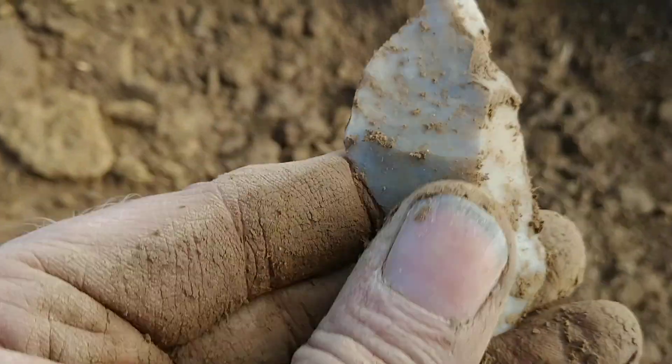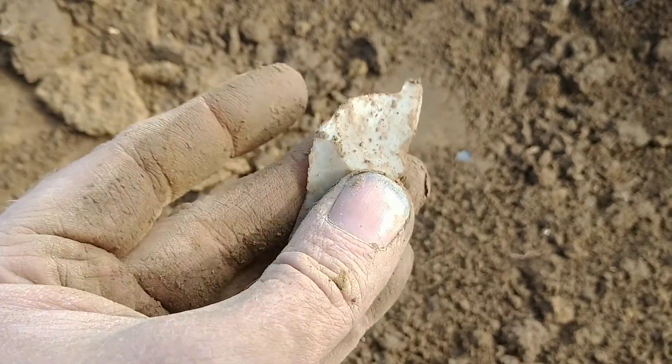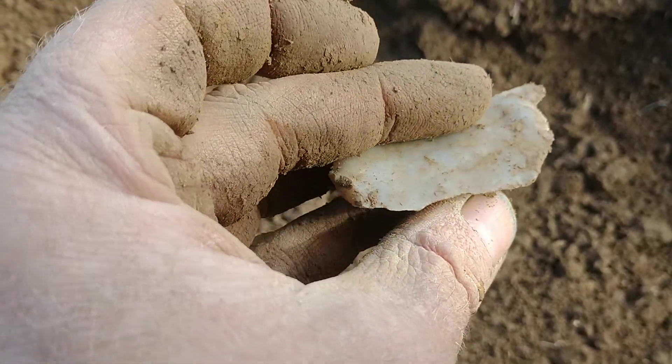And it's completely full. It's rounded, napped. It's real nice. Very nice piece, very good artifact. Sharp as the day they made it.